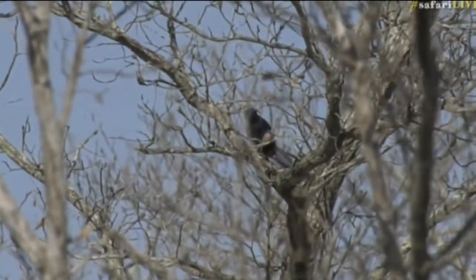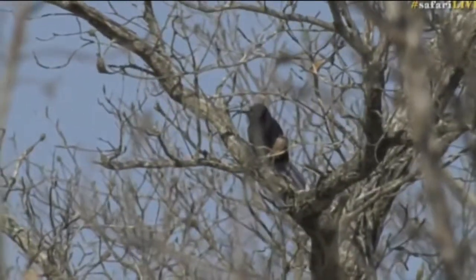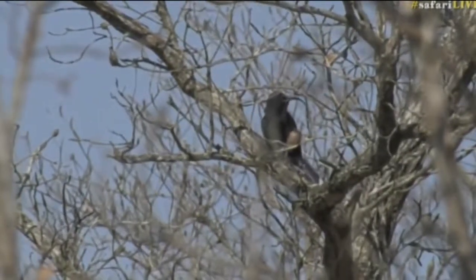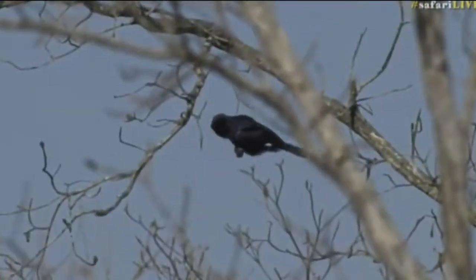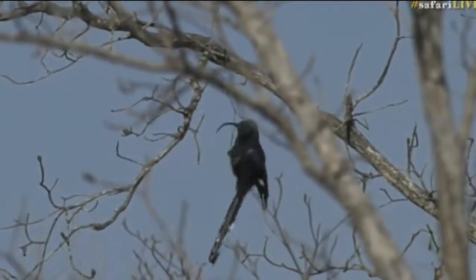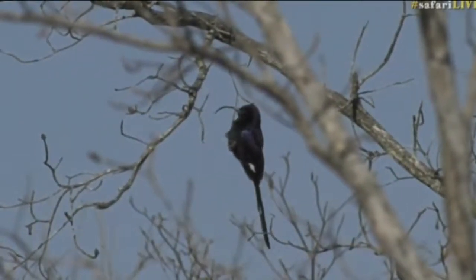Just quickly, there is a scimitar — beautiful, common scimitar, don't often get to see them, so it's nice to show you one. We found a little bird party, so that's why it's nice to see that. Look at that beautiful curved beak, the long curved beak — beautiful. This scimitar was over there.